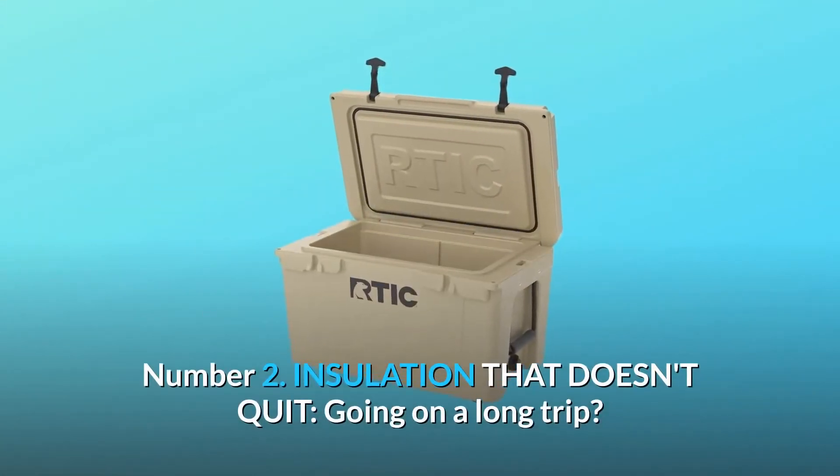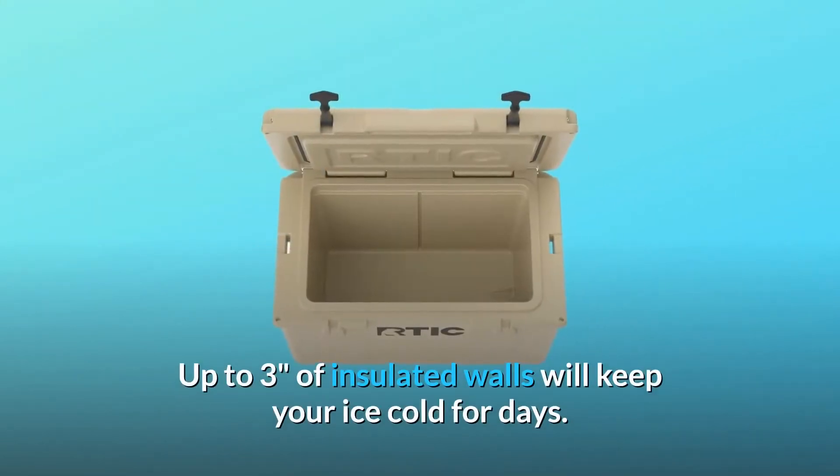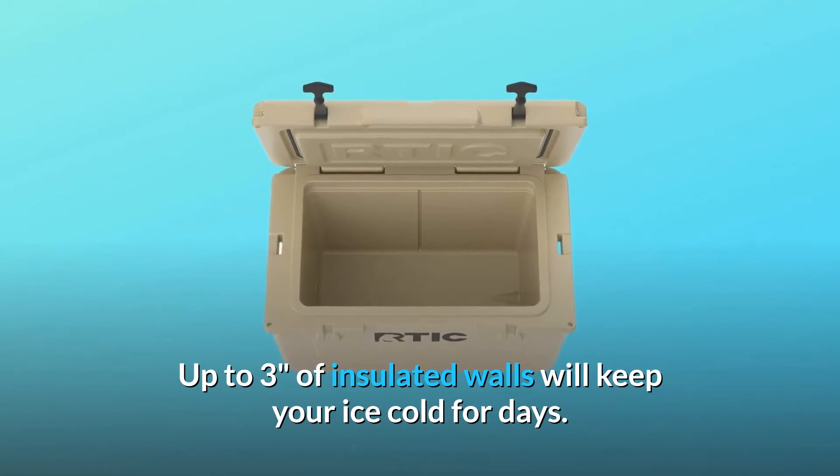Number 2: Insulation that doesn't quit. Going on a long trip? No problem. Up to 3 inches of insulated walls will keep your ice cold for days.